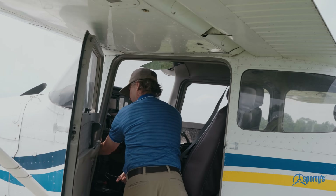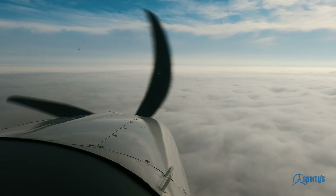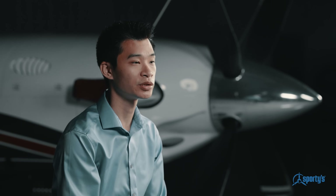Anybody that's gone through pilot training knows that it's a really overwhelming amount of information that you have to learn. You have to learn about the airplane, aeromedical, the FARs, and weather too. All of that can be extremely overwhelming.